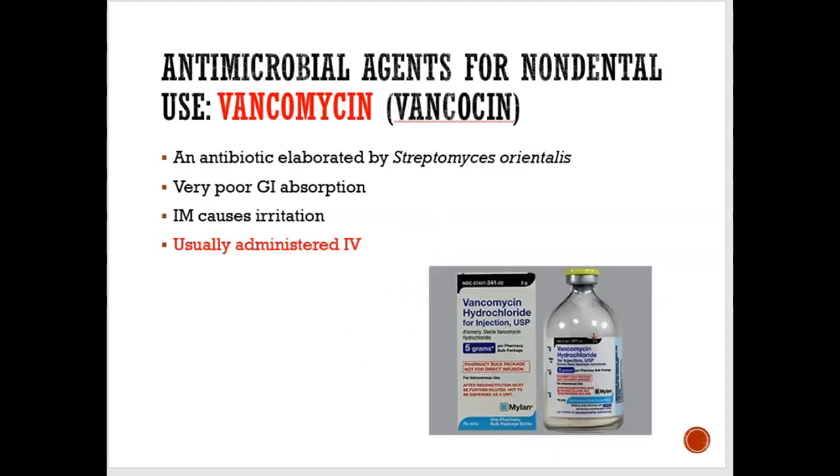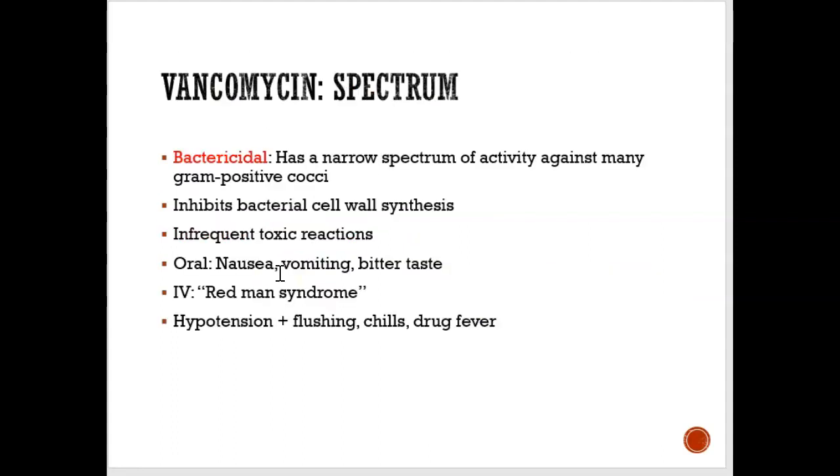One of the last antibiotics to discuss is vancomycin. You probably won't see this in dentistry — it's usually only seen in hospitals because it's administered IV. It is a very strong antibiotic; it is bactericidal, meaning it kills the bacterial cell wall.